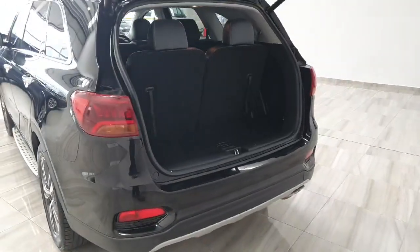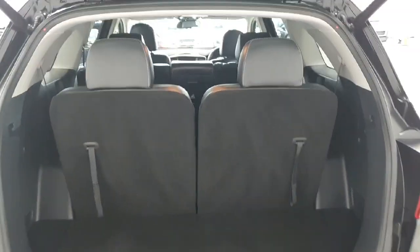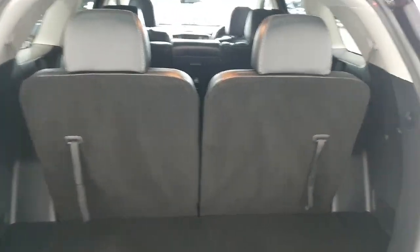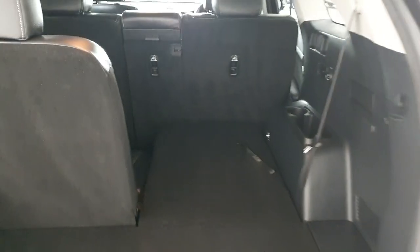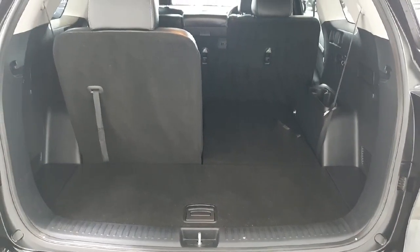The Kia Sorento comes with an auto tailgate and the vehicle does benefit from a rear parking camera. We have fully foldable flat rear seats and that is dual sides, so just in case you're not using them you can have a larger boot.